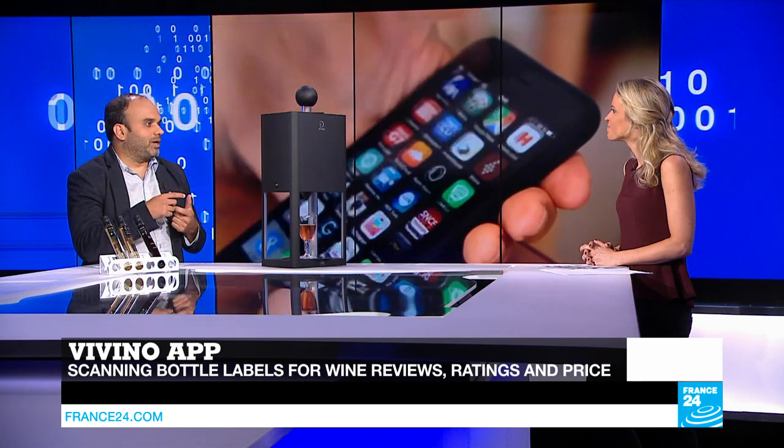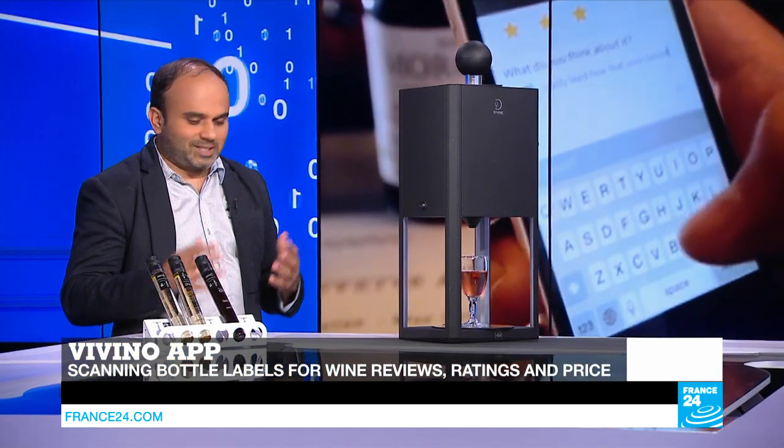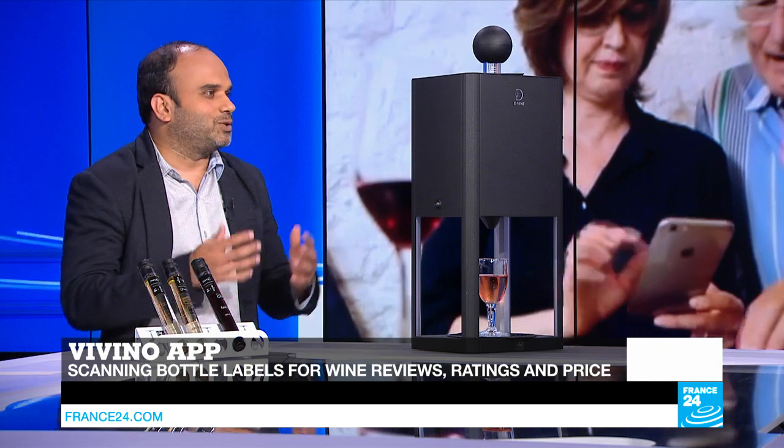Now it can be a daunting task to find the right bottle of wine at the supermarket. There's a simple application called Vivino which you can use on your smartphone. All you need to do is scan the label of the wine — by doing that, you get all the relevant information and choose accordingly. Around 500,000 wines can be identified through this app. You can also rate the wine, which will help other users decide whether to buy it. The scanning process can be done in about 10 seconds — it's a great tool for choosing the best wine available in the market, and it's already used by 11 million users.